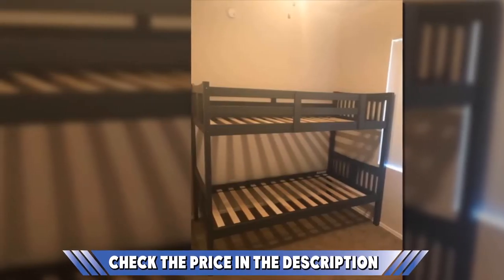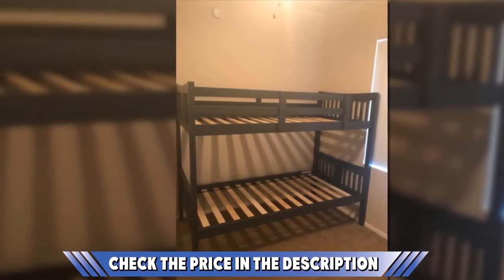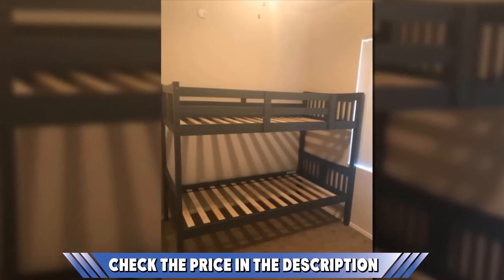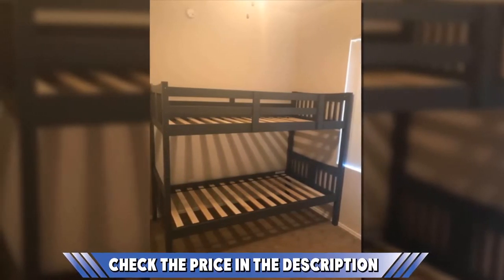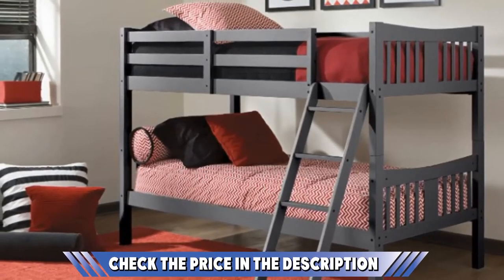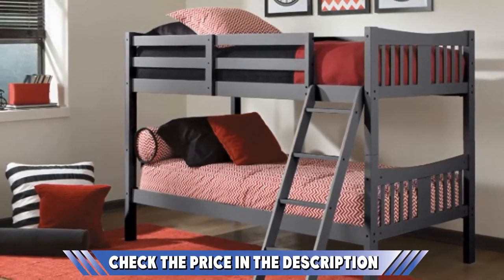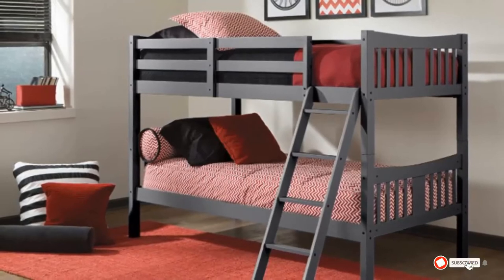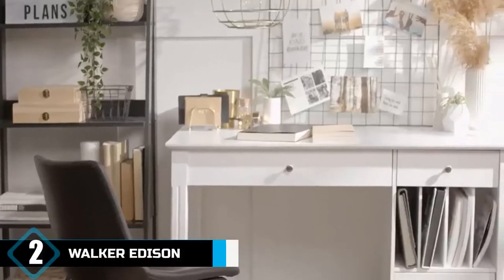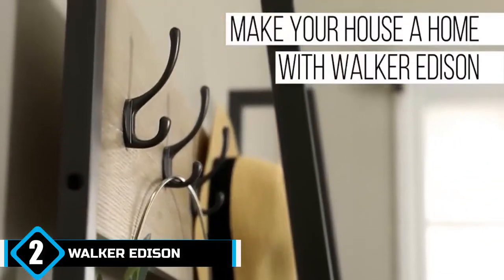The sturdy four-step ladder makes it easy to climb, while the full-length guardrails on the top bunk make it the safest option you can find. Constructed using rubber wood, it is as durable as you need — perfect for years of use. It easily converts into two single beds when your kids finally get old enough to require their own room. Check the description box for the latest price of the Starcraft Caribou solid hardwood twin bunk bed.